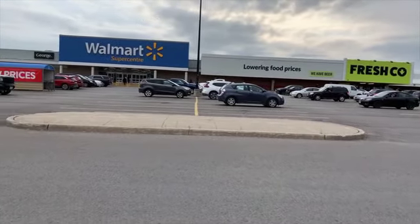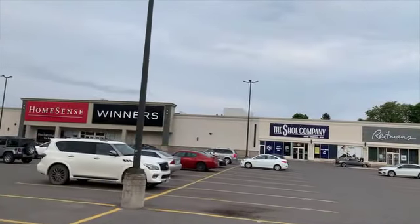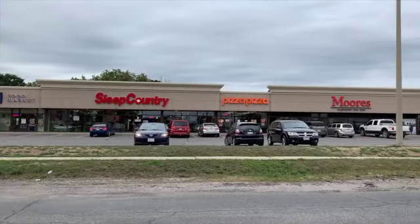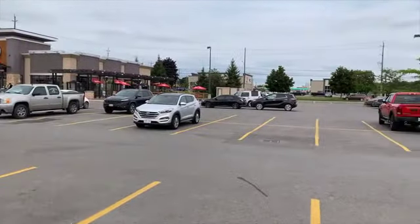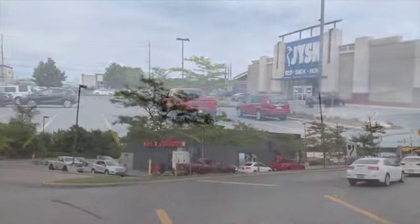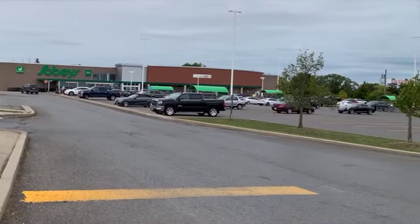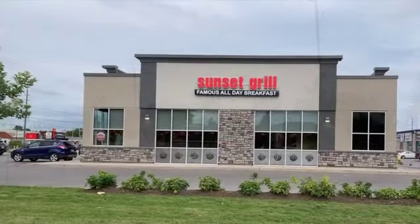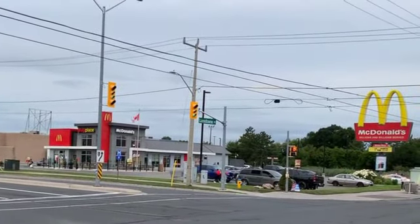Freshco, Walmart, Montana's, Reitmans, Winners, Dollarama, TD Bank, M&M Meats, Moore's, Wimpy's, Starbucks, Boston Pizza, Tim Hortons, Canadian Tire, The Brick, Sobeys, Scotiabank, Best Buy, Mark's, Joanne's, Kelsey's, Sunset Grill, Pizza Factory, McDonald's, plus easy access to golf, Highway 115 and the GTA.